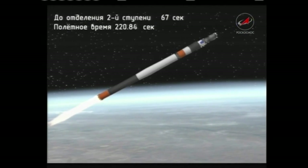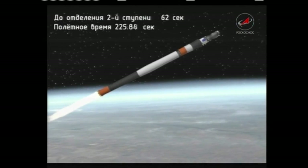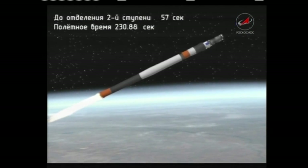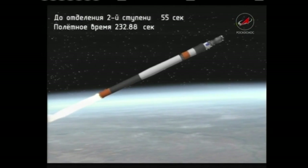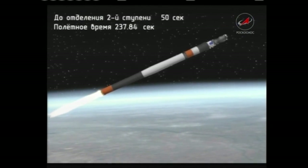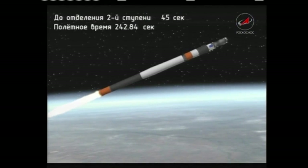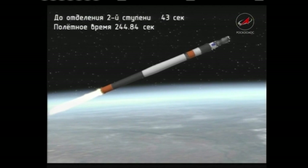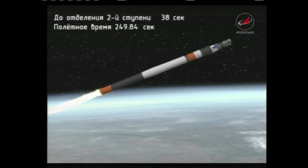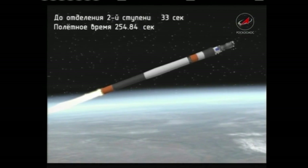Good control of the vehicle with five minutes of powered flight remaining. The second stage engine providing 96 tons of thrust as it continues to move towards its preliminary orbit and spacecraft separation of the Progress resupply vehicle.